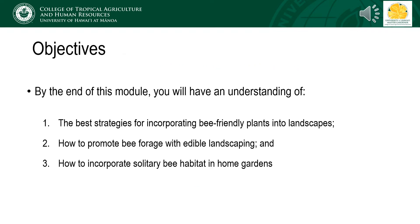By the end of this module, you will have an understanding of the best strategies for incorporating bee-friendly plants into landscapes, how to promote bee forage with edible landscaping, and how to incorporate solitary bee habitat in home gardens.